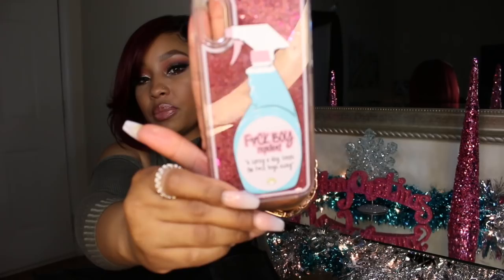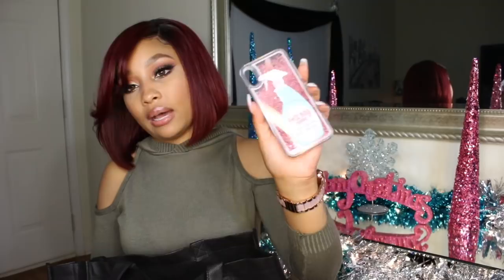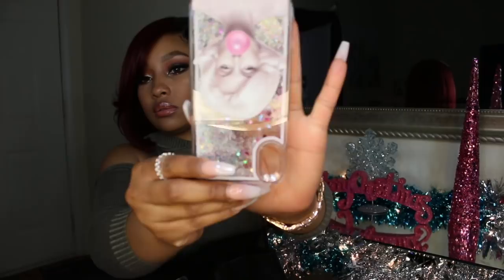I also got the pink marble holographic one. Next is the 'fuckboy repellent — a spray a day keeps the fuckboys away' waterfall case. It has a heart instead of the 'u' so it's not as bad as having the full curse word written out. Then I have the Marilyn Monroe waterfall case with the pink bubble gum — super cute. I've always loved Marilyn and Audrey, so I got them both.